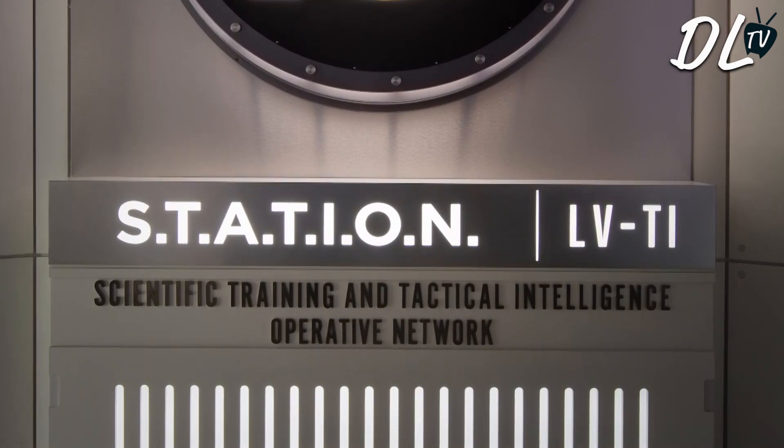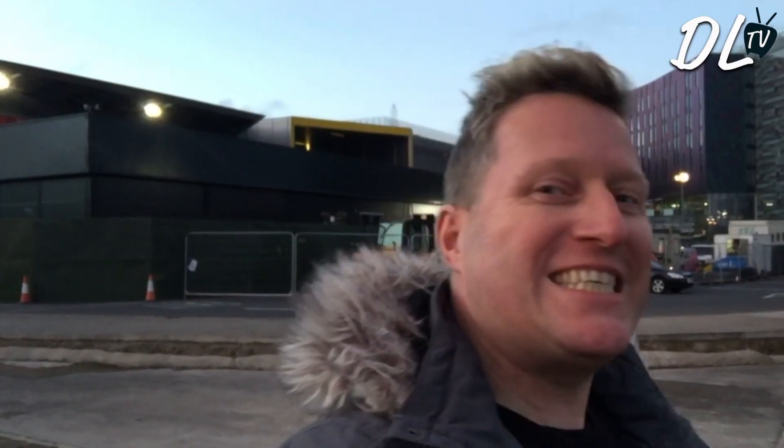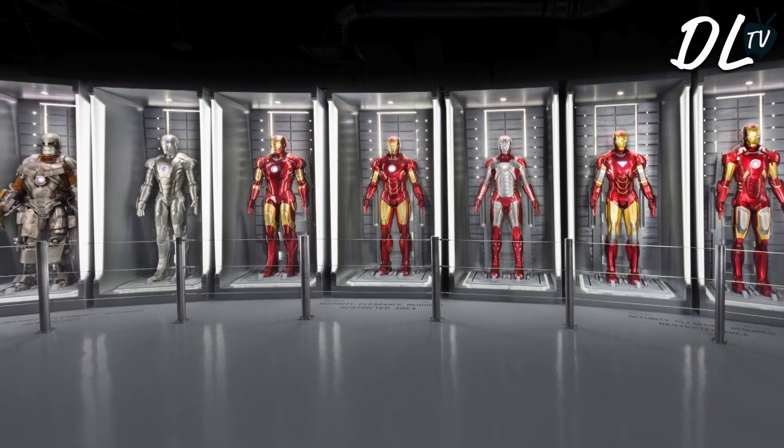I'm at the Excel Centre London for the press launch of Marvel's Avengers Station. Marvel Entertainment is one of the world's most prominent character-based entertainment companies, built on a proven library of more than 8,000 characters featured in a variety of media over 75 years.